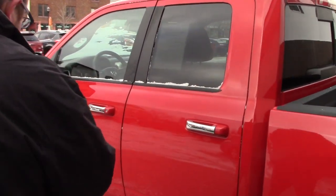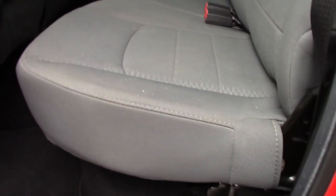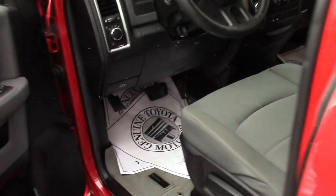Take a look up front here so I can show you the interior space. It's a little cold out here today, but it's got a nice clean grey cloth interior, not showing much of any wear and tear. The truck is still very low mileage, very nice condition for the year.